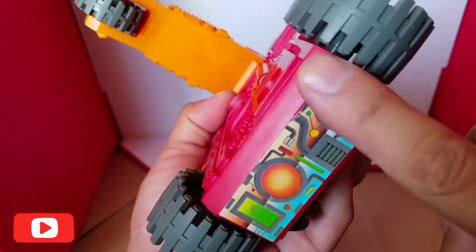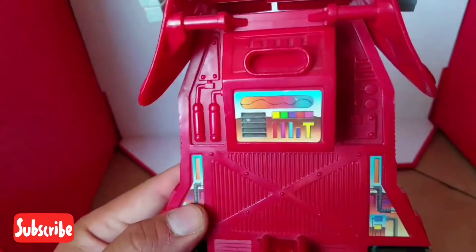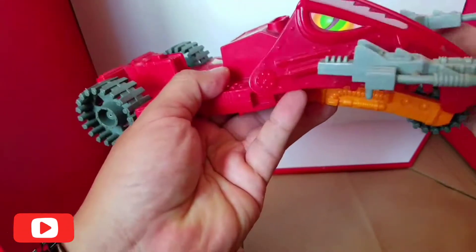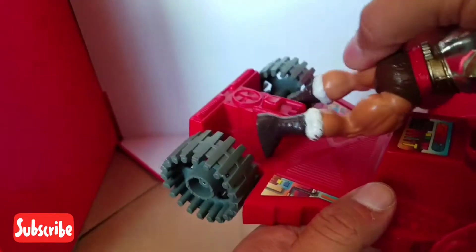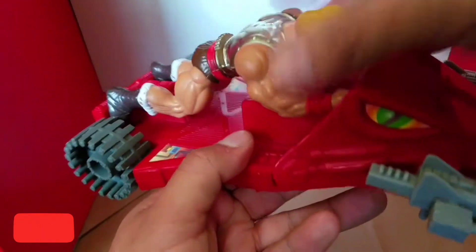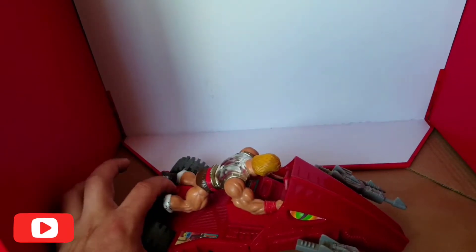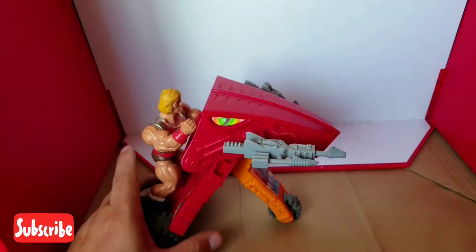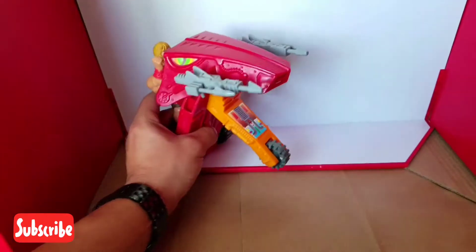Todo está muy bien — igual los stickers, aunque con el tiempo se despegan. Pero en general están en muy buen estado para tener tantos años. Esto es un vehículo que fue popular en la serie de He-Man de los años 80. La manera de atacar de este vehículo era de esta manera: iba recostado y al momento se abría, al oprimir este botón se levantaba, y ya quedaba la figura parada como atacando, cubriéndose a la vez de los villanos.